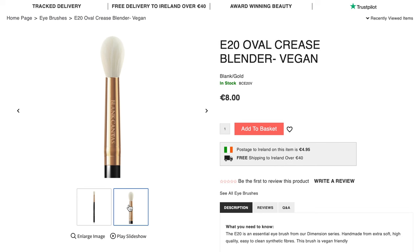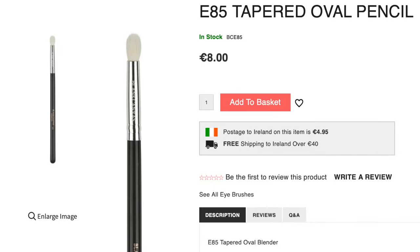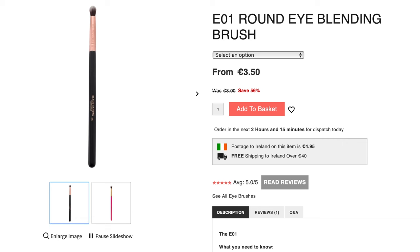So once you have your blending brush, next we have a pencil brush. This is used for smudging and applying in smaller areas like underneath the eyes. I have two brushes that I use the most often: the E85 and the E01. The E01 is synthetic and I love this one — you've probably seen me use it a million times. It's one of my absolute go-to favorites.